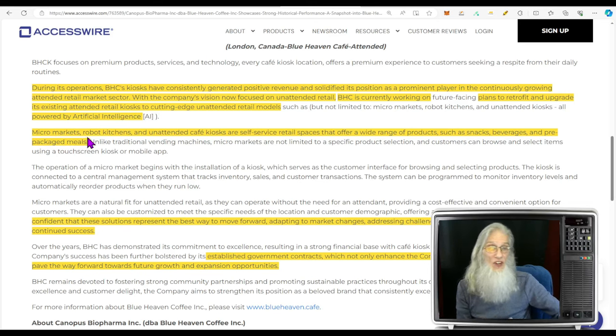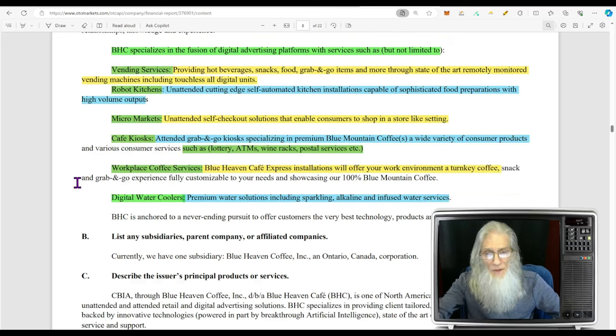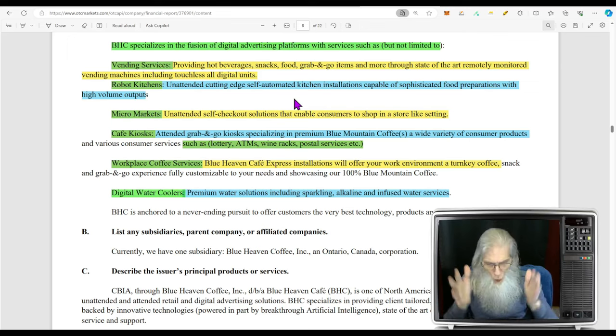In their most recent financials, the company tells us they're going to be infusing digital advertising platforms with all of these services. They talk about vending machines first, then robot kitchens — unattended, cutting-edge, self-automated kitchen installations capable of sophisticated food preparations with high-volume outputs. I have actually seen a vending machine that makes pizzas — you poke in the ingredients you want, watch it automatically make your pizza, cook it, and spit it out in about eight minutes. There is real room to grow in that market.